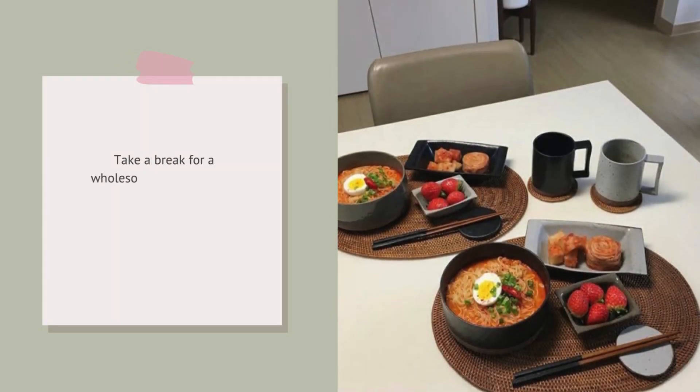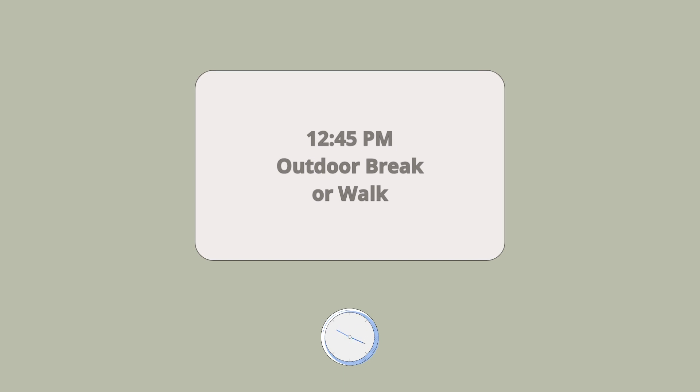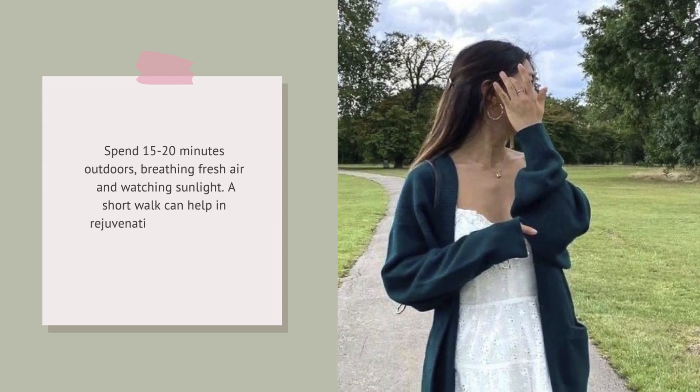Take a break for a wholesome lunch. Include nutritious foods to maintain energy levels throughout the day. Spend 15 to 20 minutes outdoors, breathing fresh air and getting some sunlight. A short walk can help in rejuvenating the mind and increasing focus.